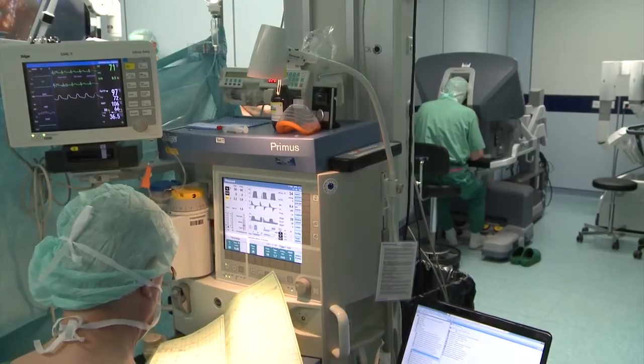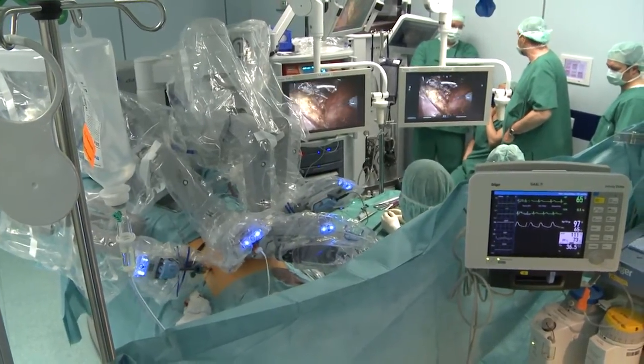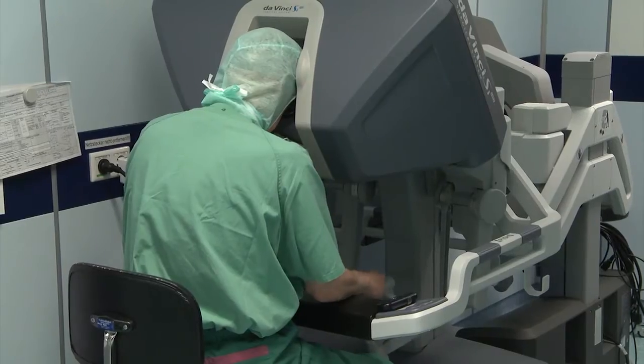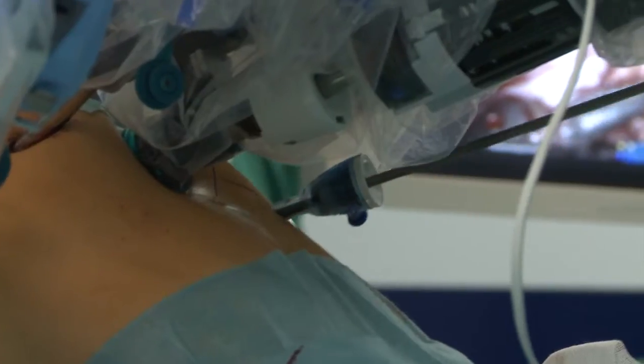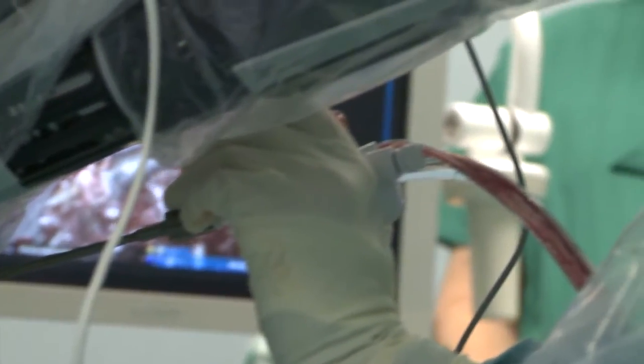We perform robotic-assisted partial nephrectomies on a regular basis for patients with kidney tumors. Whenever a kidney tumor looks feasible to resect, we try to use the robotic approach, which is a minimally invasive technique. This allows us to spare the kidney and not remove it completely, but only resect the affected part. We use small incisions and infection rates are low, so patients really benefit.